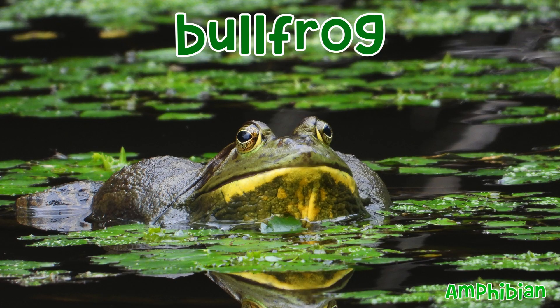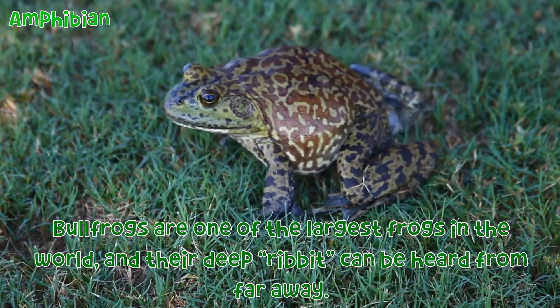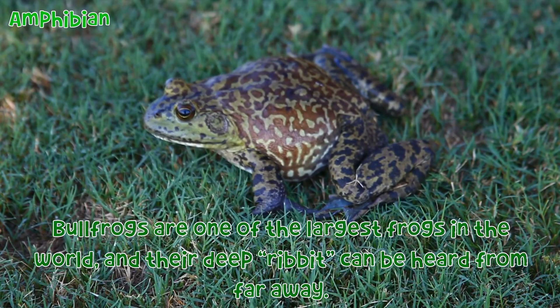Bullfrog: Bullfrogs are one of the largest frogs in the world, and their deep croak can be heard from far away.